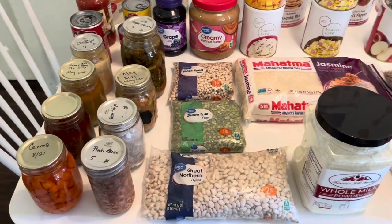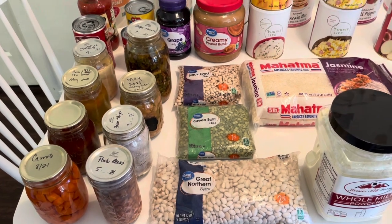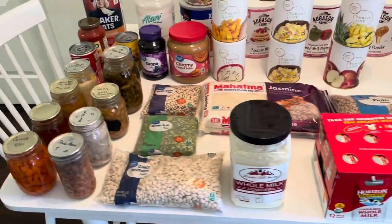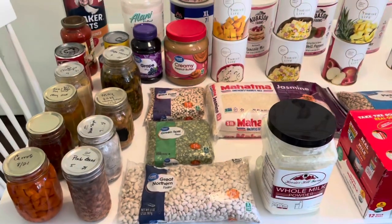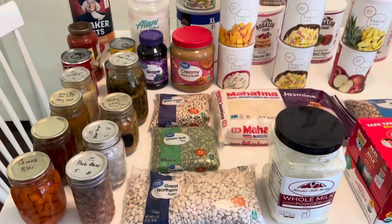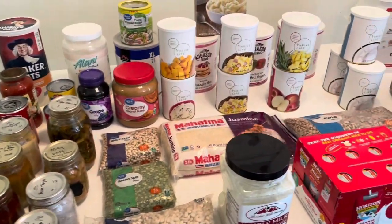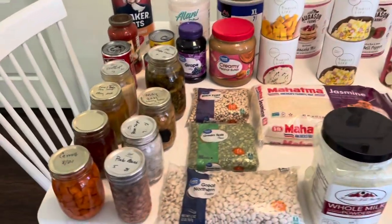Hey you guys, welcome back to my channel Home with Kimberly. I am so glad you are with me today because I have been looking forward to doing this video for quite some time and finally decided to just get everything out and sit down and make it. We're talking about emergency preparedness today — more long-term food storage. Emergency preparedness does not just mean food and water, but today I'm focusing mainly on food and water.